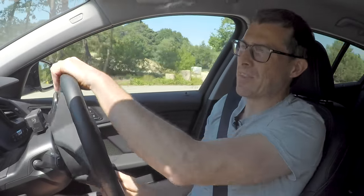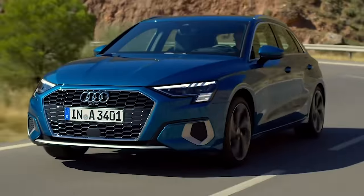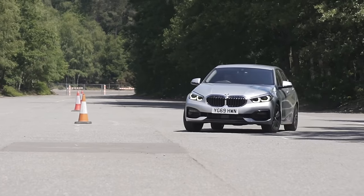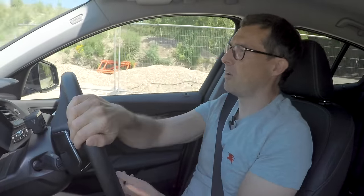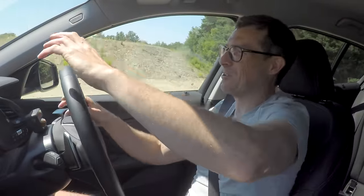Let's see what this 1 Series is like to drive, starting with around town. The steering is pretty light and it's quite easy to manoeuvre — you've got good all-round visibility. The turning circle is fairly tight, though not quite as tight as an Audi A3. The suspension is really good over potholes, and even on the worst cobbled surfaces at a proving ground it still copes. The automatic gearbox is good at both low speed and on the motorway. I'm not a big fan of BMW's manual gearboxes, but the auto is fine.